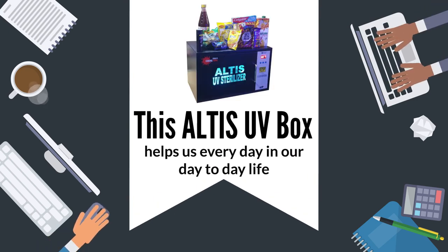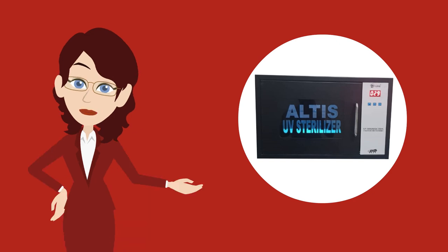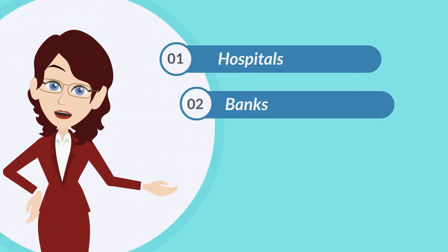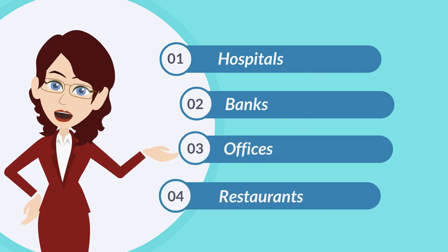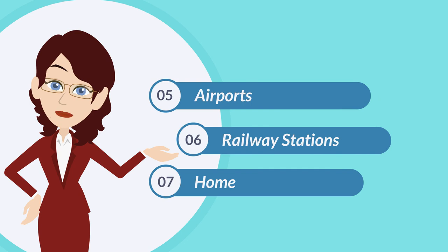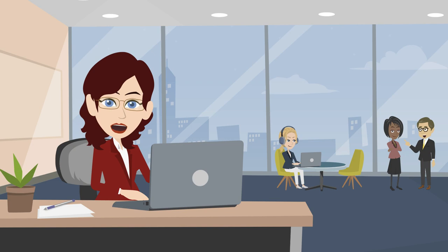This Altus UV disinfection box helps us in our day-to-day life. It helps everywhere — like hospitals, banks, offices, restaurants, airports, railway stations and homes — to disinfect things.